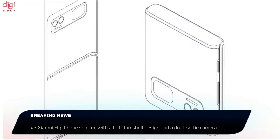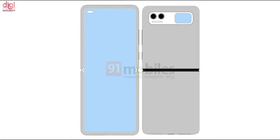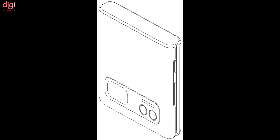A new Xiaomi Flip phone was spotted in an application filed with the China National Intellectual Property Administration, carrying a model number displayed on the screen. It does not reveal specifications, but patent images are available. Surprisingly, it appears to be the same device seen a few months back in a patent Xiaomi filed with the World Intellectual Property Organization.